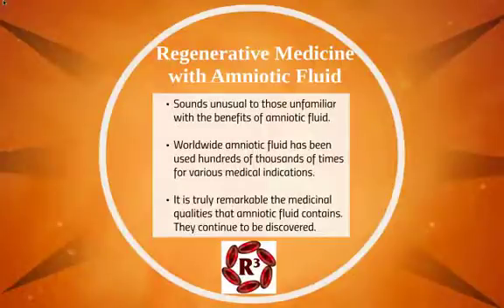Amniotic fluid in regenerative medicine sounds unusual to those who are unfamiliar with its benefits. Worldwide, amniotic fluid has been used hundreds of thousands of times for a variety of medical indications. It is truly remarkable the medicinal qualities that amniotic fluid contains, and more continue to be discovered every few years.